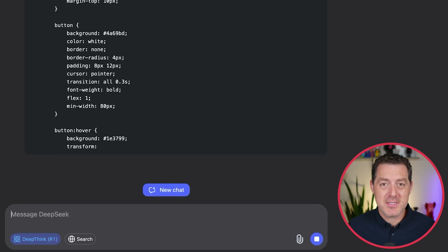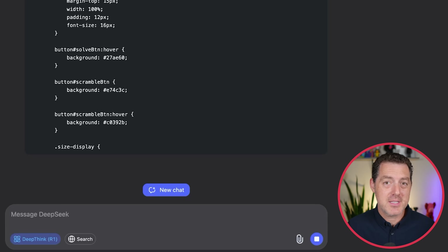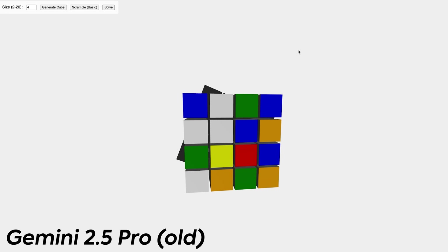I gave DeepSeek the new version with DeepThink on — that's the R1 version — the Rubik's Cube test. I'm using the same prompt as I used with all the other models. The prompt: write a complete HTML JavaScript program using Three.js that renders a fully interactive Rubik's Cube simulation of any size up to 20 by 20 by 20. The user should be able to specify the cube size dynamically. The cube should be constructed accordingly with proper color-coded faces. Include camera controls to rotate the view, and allow for basic user interactions such as rotating layers of the cube via mouse or UI buttons. Gemini 2.5 Pro, the original one, nailed it — first go, no problems.